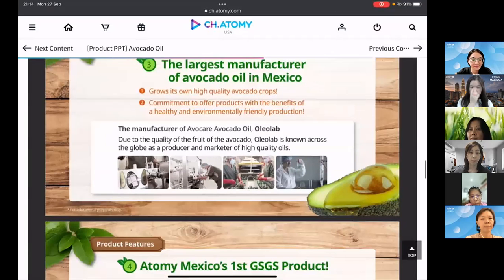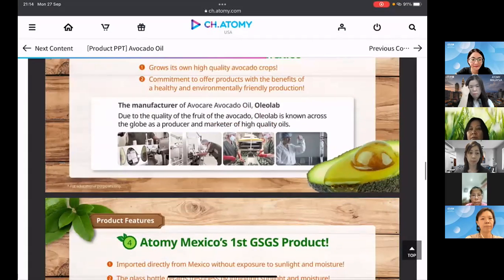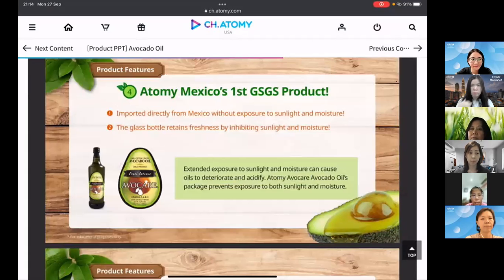We're proud to say this is Atomy Mexico's first GS product. It comes in a glass bottle — although heavy — specifically to prevent exposure to sunlight and moisture.